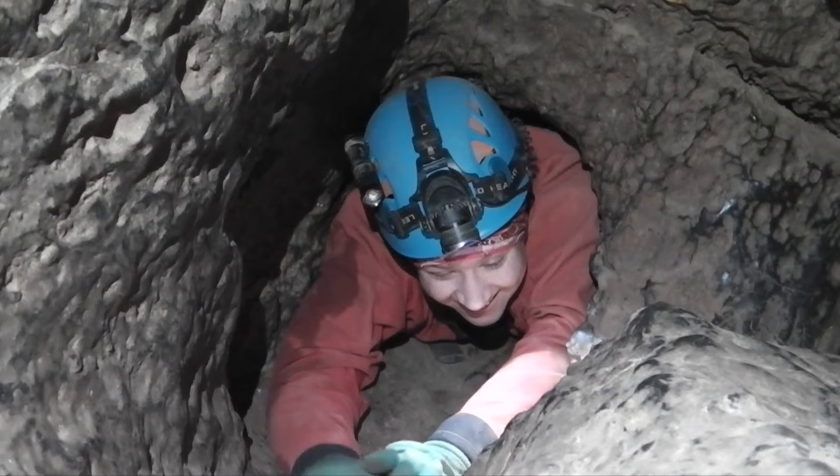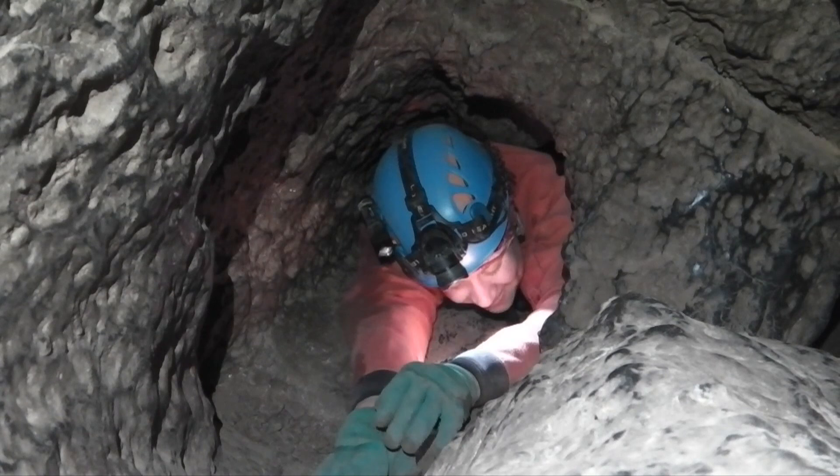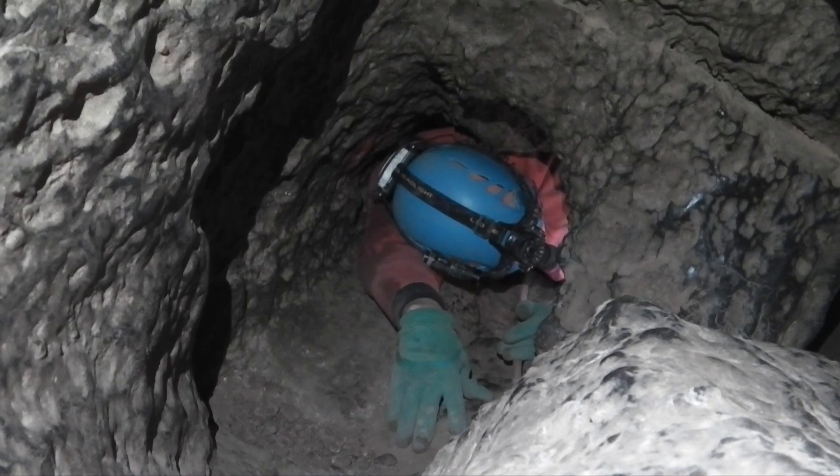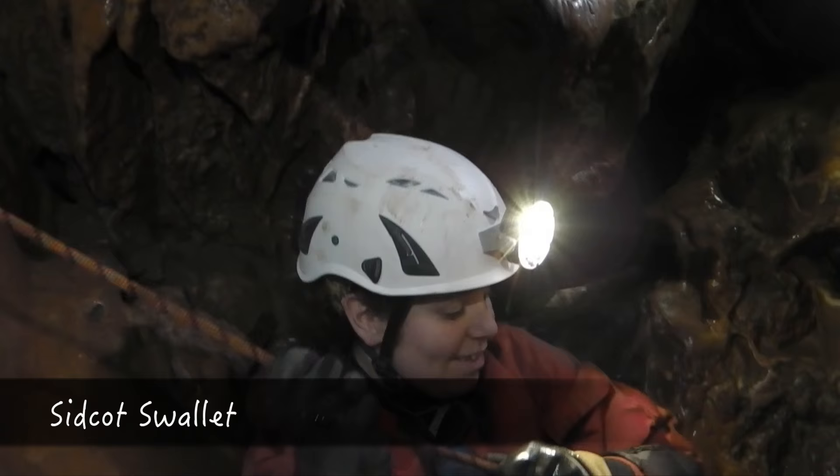Okay, Mel, so this is called Hellish Tight. How's it feeling? A little bit tight. I'm never going to be able to get out of this. Oh no, now my bum's definitely stuck. Oh, that's a little bit cosy. I think I'm actually fully stuck now.